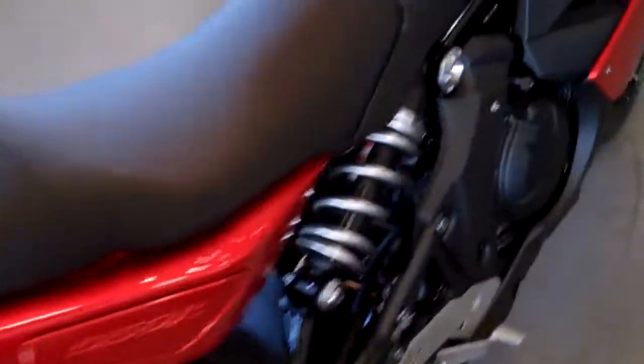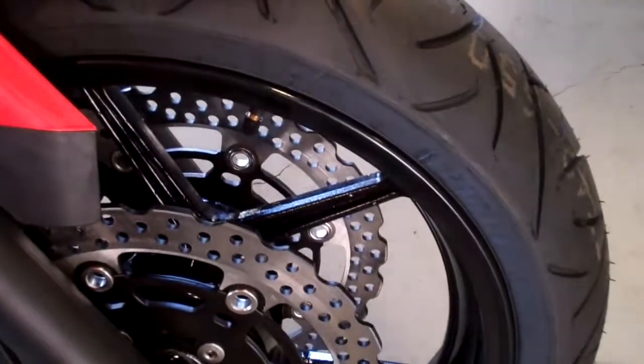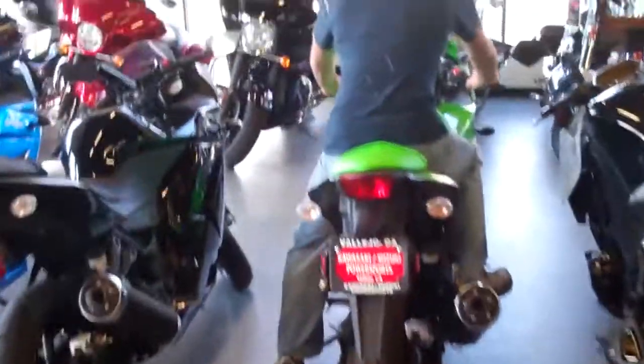My new bike is this one right here — the Kawasaki Ninja 650R. I like how you can see the shocks right there, and it's all orange with an LCD dashboard. It's got dual front calipers, so yeah, it's pretty nice.